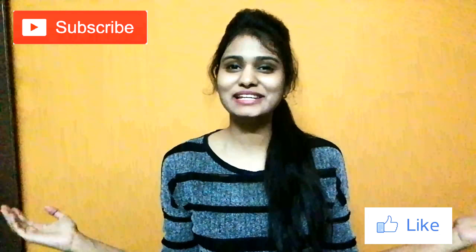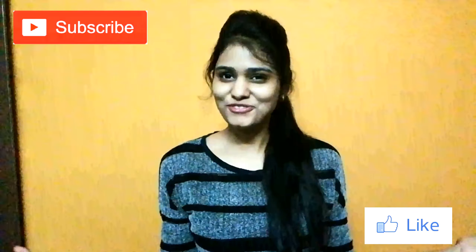I hope you liked this video. If you did, please click the like button and subscribe to my channel. For any queries, please comment down below. Thanks for watching.